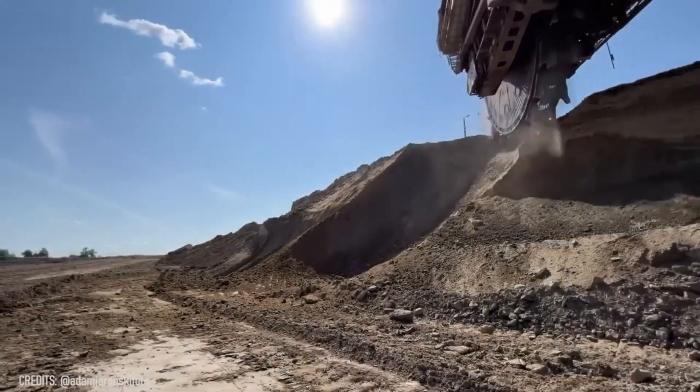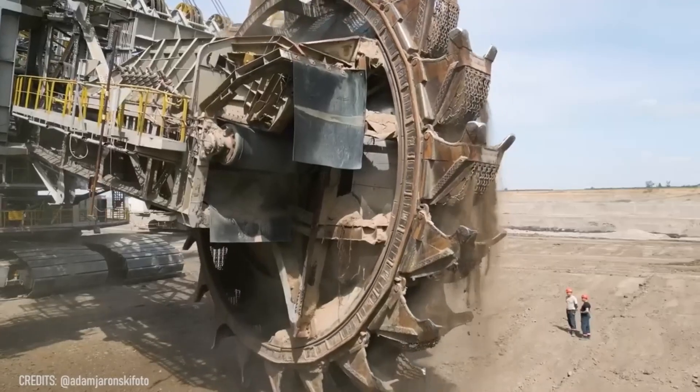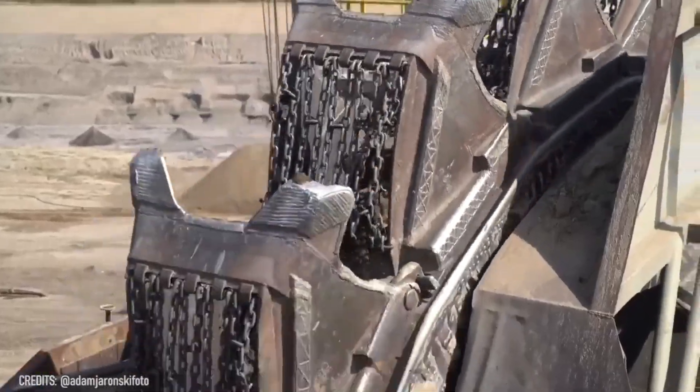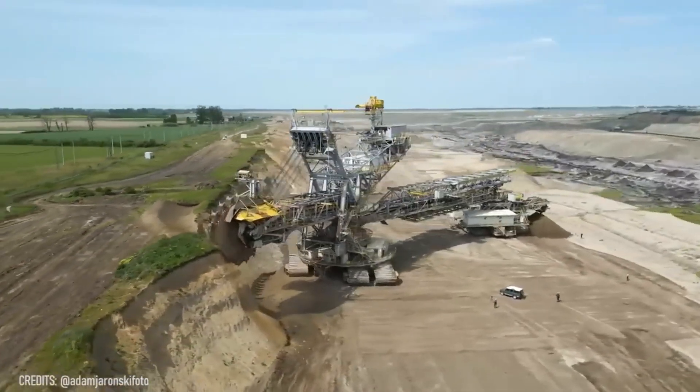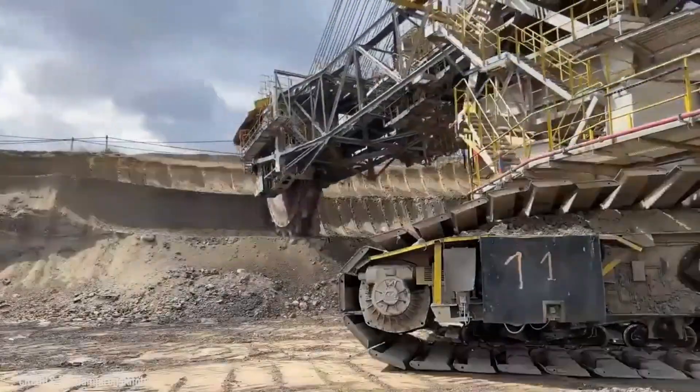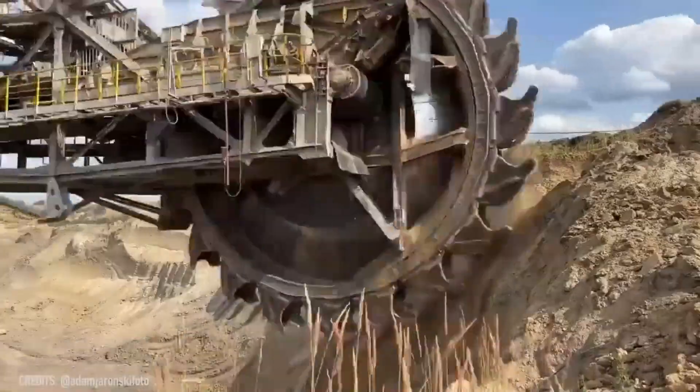Here we have another machine that can easily stop an unexpected Titan invasion! The SRS-1800 has a colossal blade that is currently used not to fight giant monsters, but to dig huge quarries!